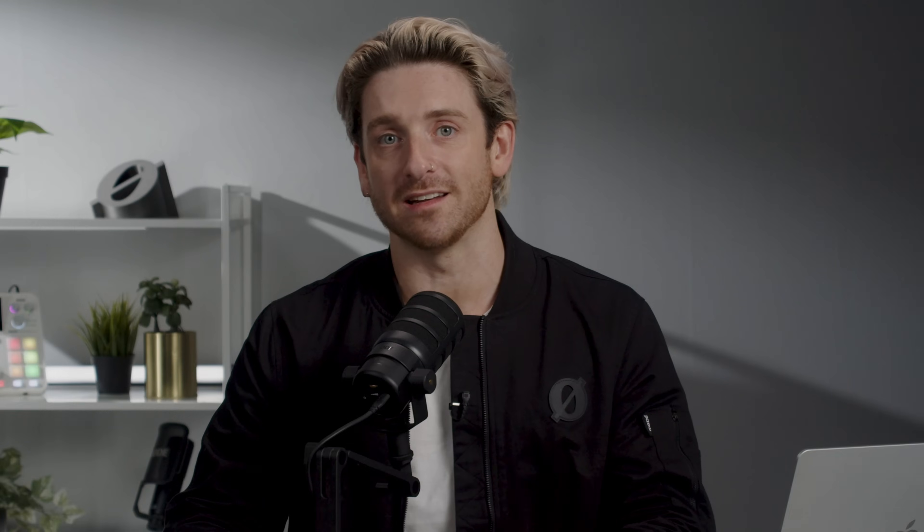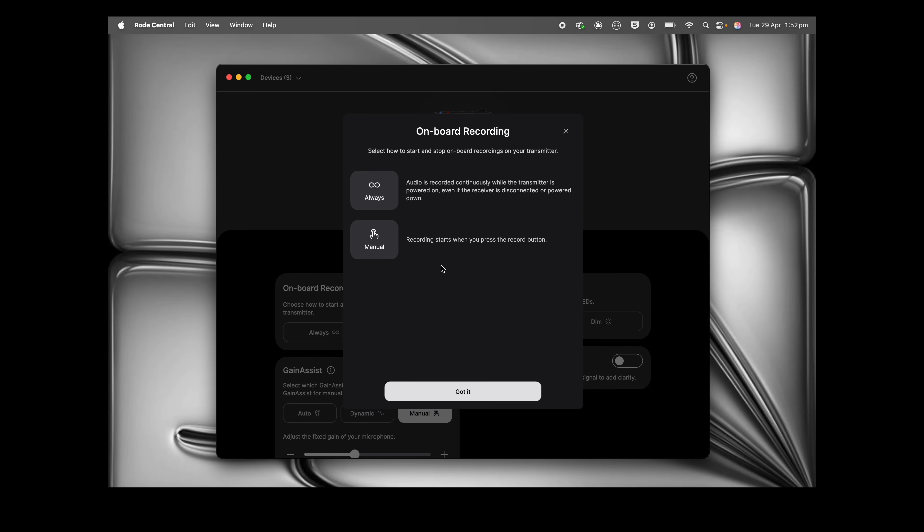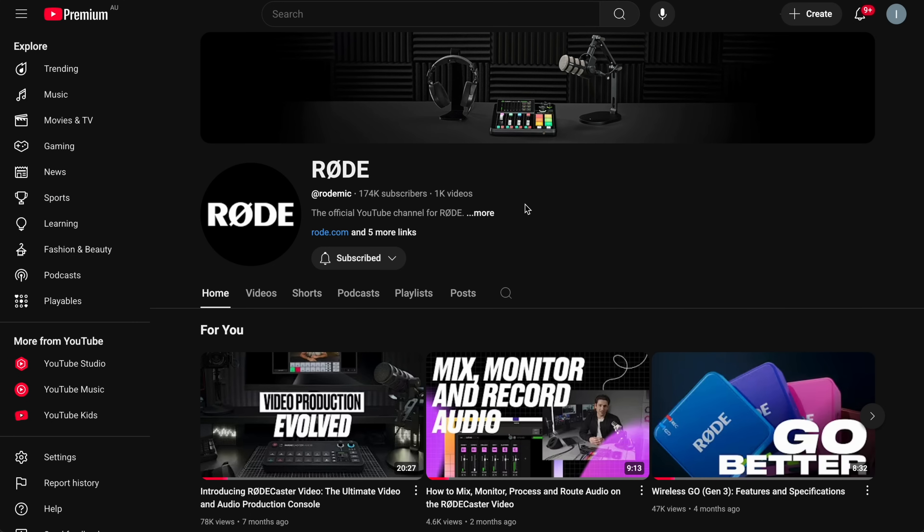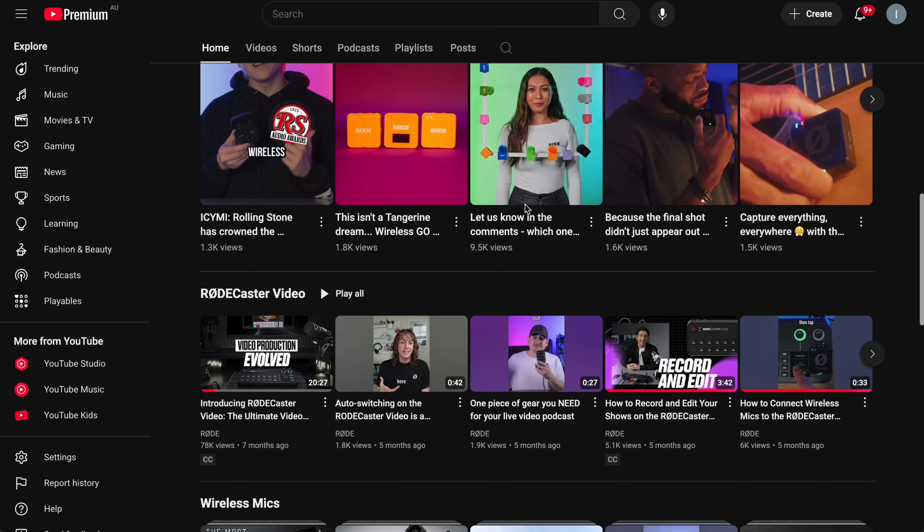You can get to know your gear even better now from directly within the app. The new Rode Central features helpful in-built user guide content. When your product is connected, you'll find useful tips and clear explanations of specific features and settings. This makes exploring advanced capabilities and fine-tuning your setup easier and more informative than ever before. And if you're ever curious to know more about one of our products, chances are we've probably made a video about it.